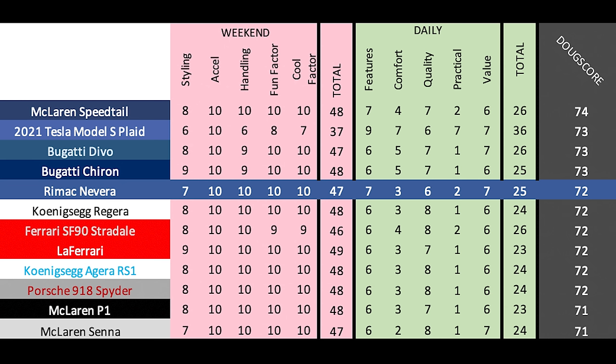Added up, the Doug score is 72 out of 100, which places the Nevera here among other hypercars and against the Tesla Model S Plaid. A few cars beat out the Nevera overall and it's tied with a few others, but ending up in this company is a huge deal for Rimac. The Nevera is a seriously excellent effort at a hypercar — among the best, and it's innovative, exciting, and seriously fast.